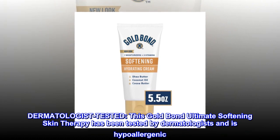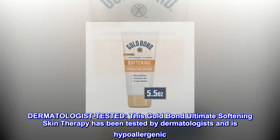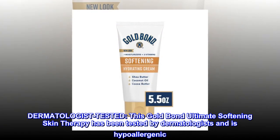Dermatologist tested: this Gold Bond Ultimate Softening Skin Therapy has been tested by dermatologists and is hypoallergenic.